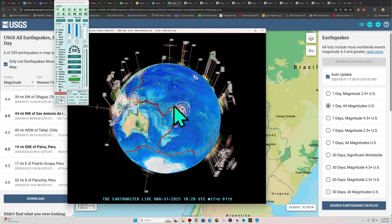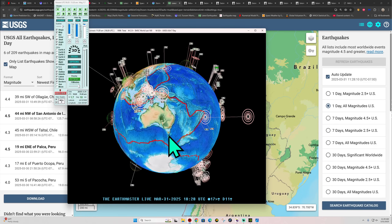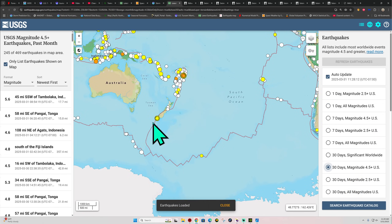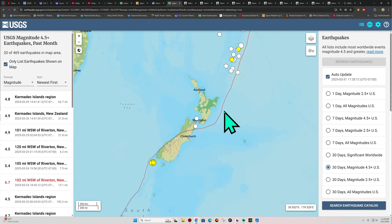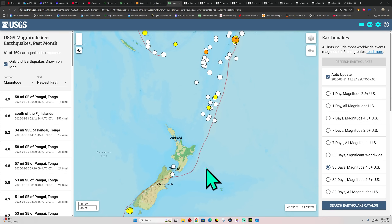New Zealand is fairly quiet — not a whole lot popping down there, but there's been activity all around them. They had a 6.7 off the south island area about a week ago, plus some fives and fours. Still need to watch the Hikurangi Subduction Zone — there's a lot of activity to the north but it's kind of skipping over the Hikurangi, which is capable of producing a big earthquake, so keep your eyes peeled.